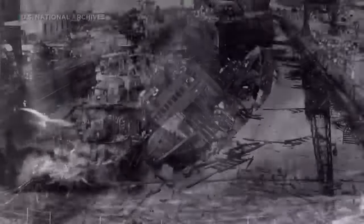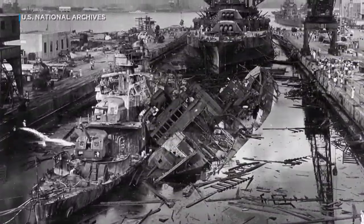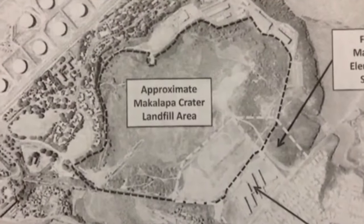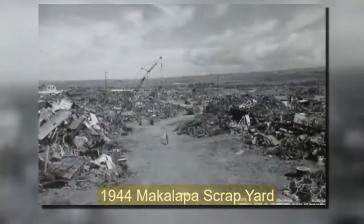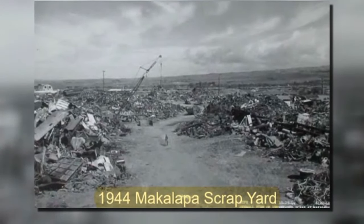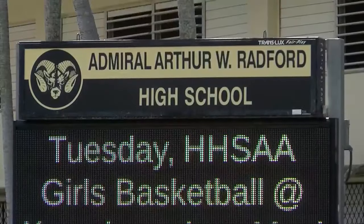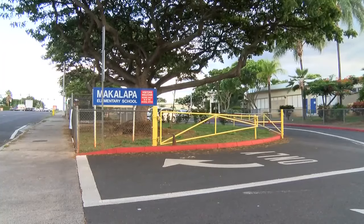After the attack on Pearl Harbor, a thousand trucks a day of debris were moved from the devastated harbor just uphill to what was called Makalapa Crater. The debris was sorted for what could be salvaged or burned on site. After the war, the crater was filled and flattened, and eventually Radford High and Makalapa Elementary were built.